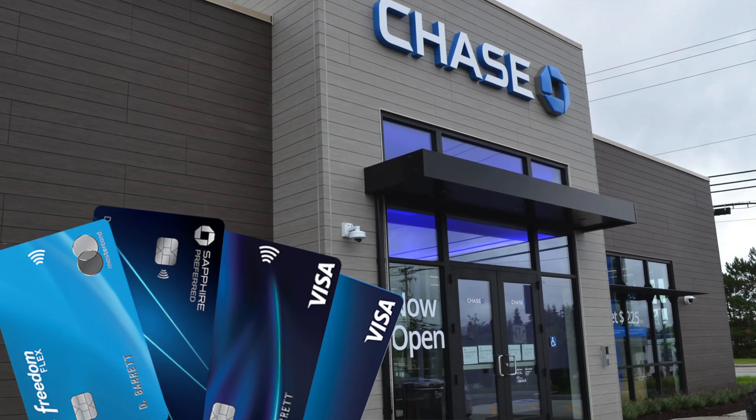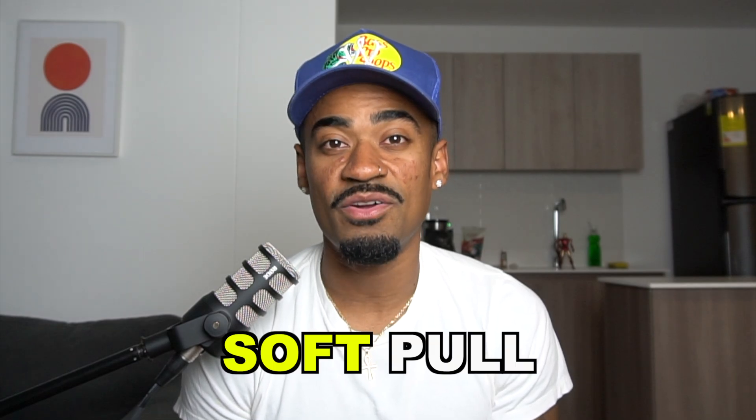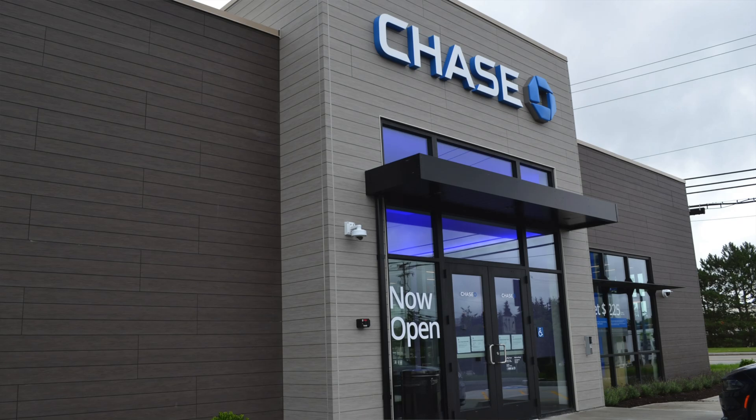If you have any credit cards with Chase Bank, then you might be eligible for a credit limit increase while only getting a soft pull on your credit. I've gotten multiple credit limit increases in the past before, but it always resulted in a hard pull. However, nowadays Chase is offering credit limit increases while only doing a soft pull. So if you have the opportunity to get a credit limit increase with Chase Bank while it only results in a soft pull, then I would highly recommend that you do so.